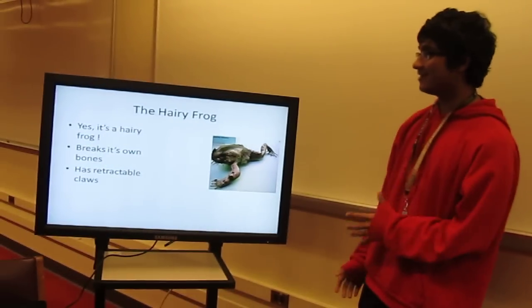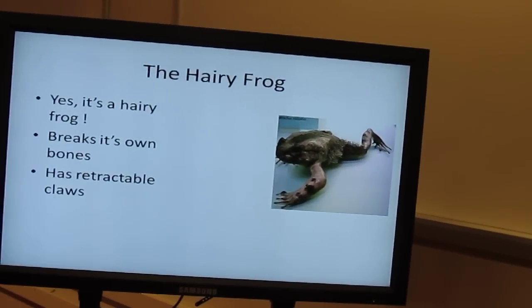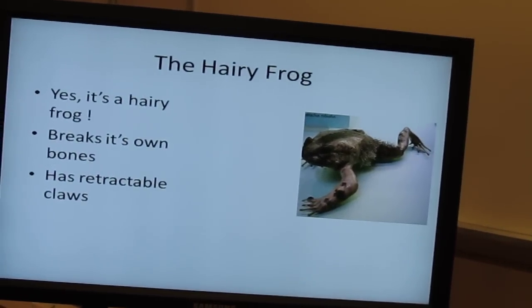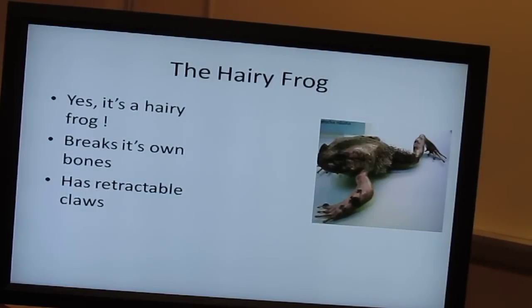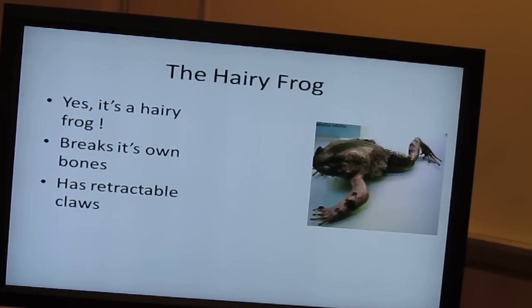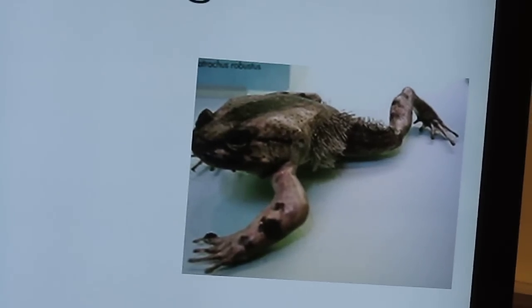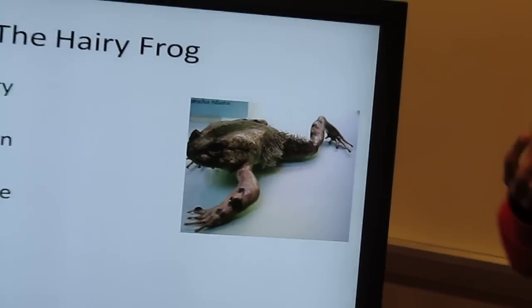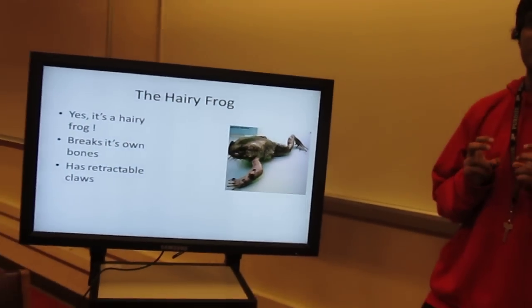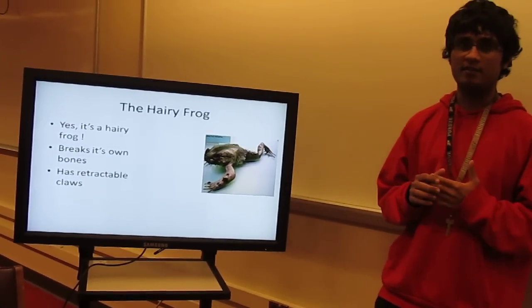The next organism is the hairy frog. It's a peculiar feature — it doesn't really die but it does something weirder. It's able to break its own appendages, and within these appendages it possesses retractable claws which it can use to defend itself.